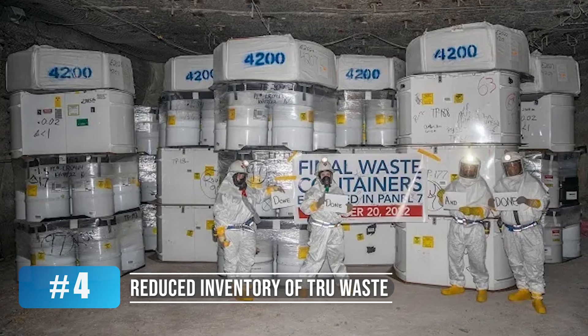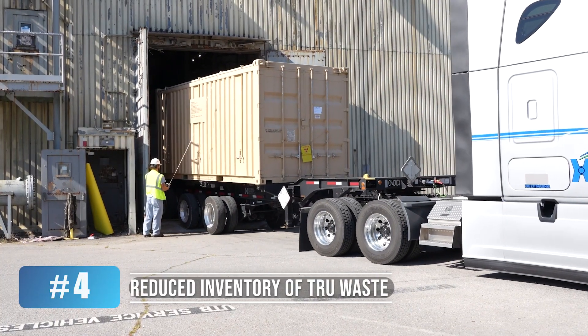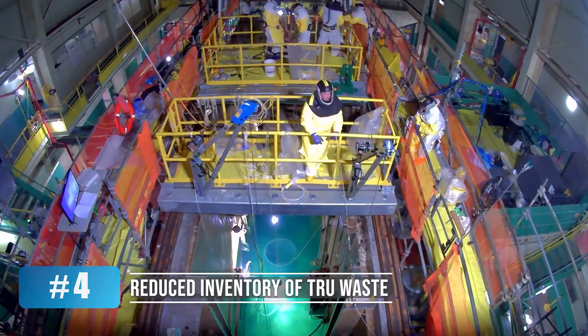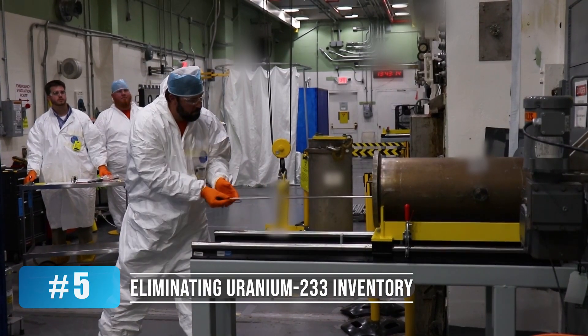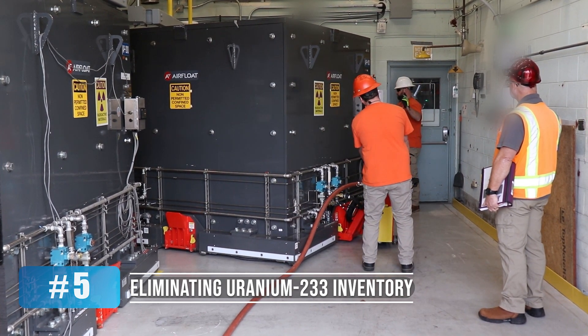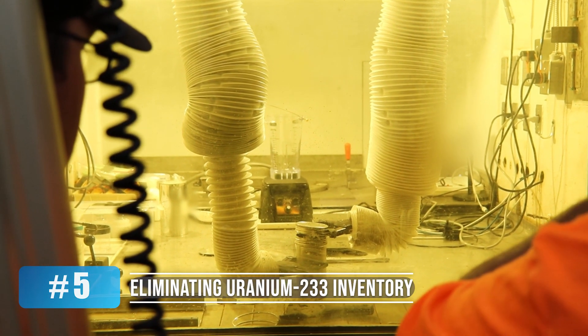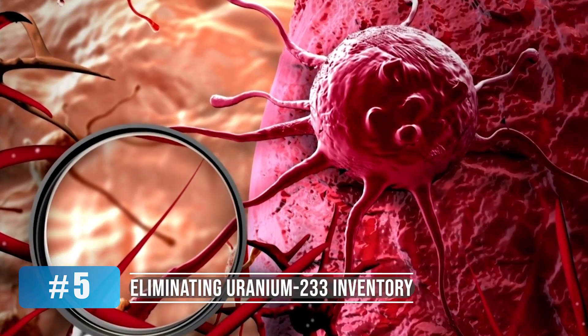Our shipments to the Waste Isolation Pilot Plant have steadily reduced the inventory of transuranic waste stored on site. Employees downblended, disposed of, and even repurposed more of the Uranium-233 inventory stored at ORNL. Medical isotopes are being extracted from this material to support next-generation cancer treatment research.